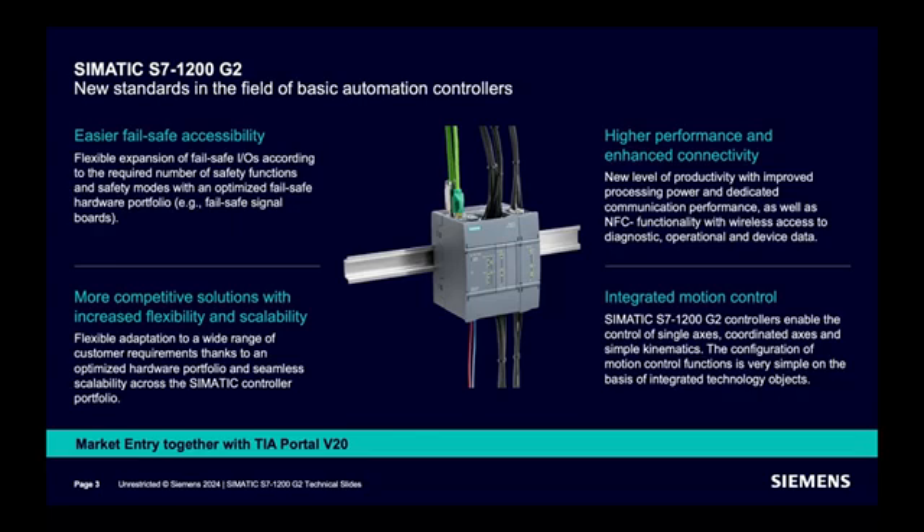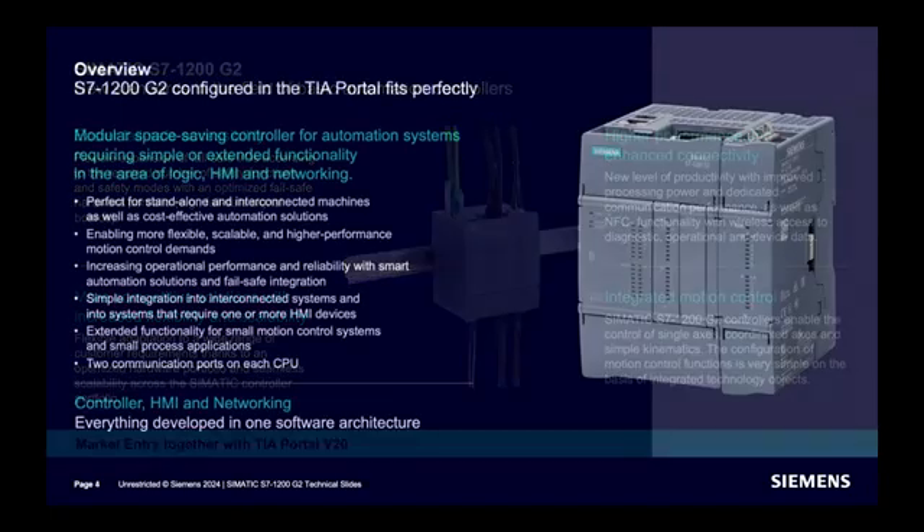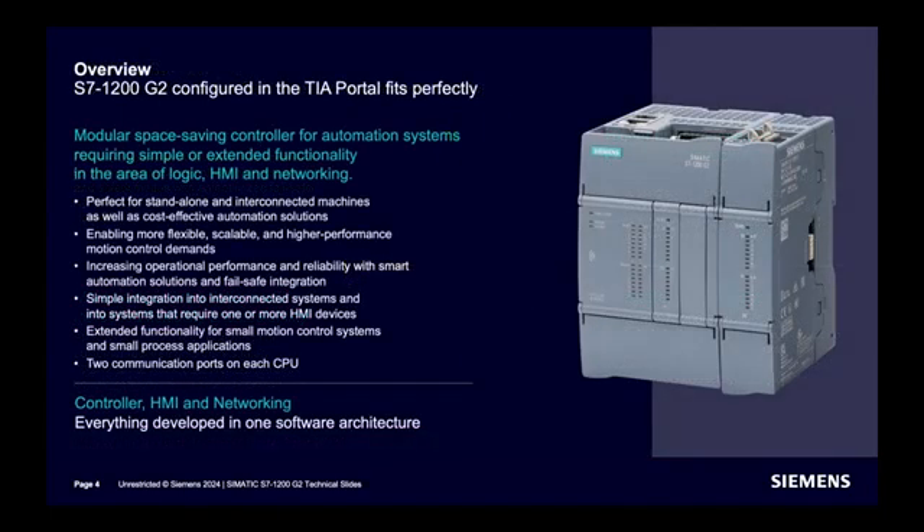NFC functionality is integrated with the controller, which helps with diagnostics, operations, and accessing device data more easily. This is also a more modular and space-saving controller.